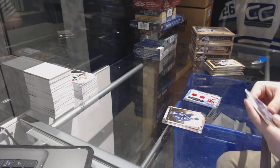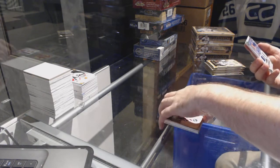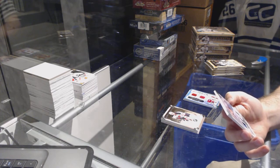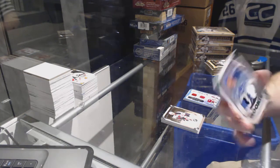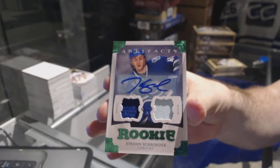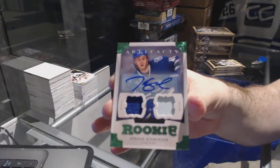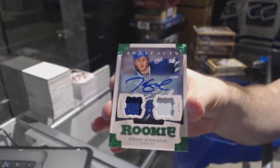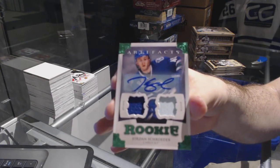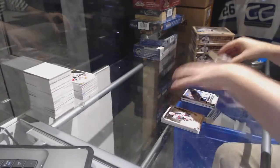A Jersey Patch Auto Rookie for the Vancouver Canucks, Jordan Schrader. Jordan Schrader for the Vancouver Canucks, six of eight.